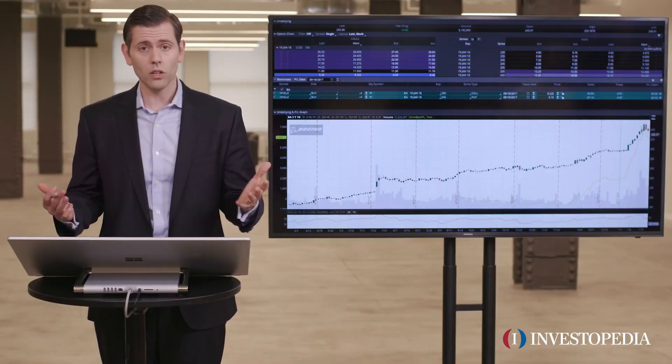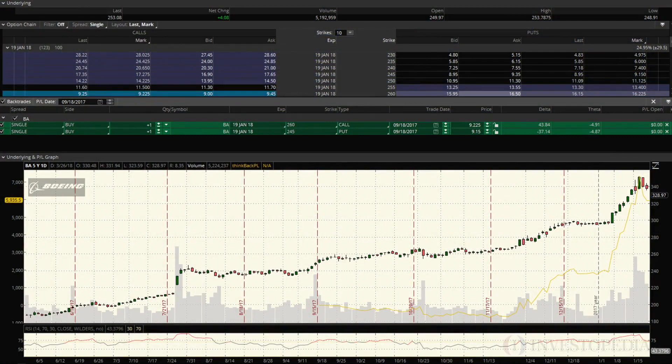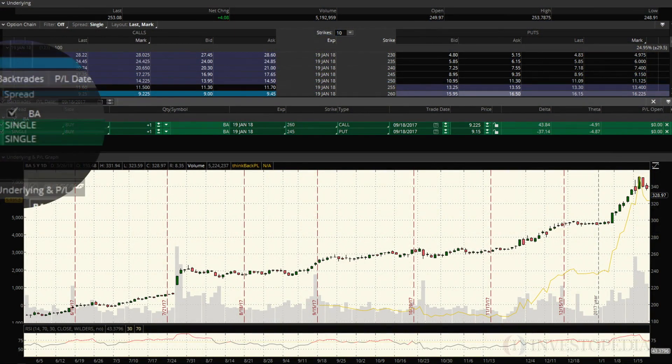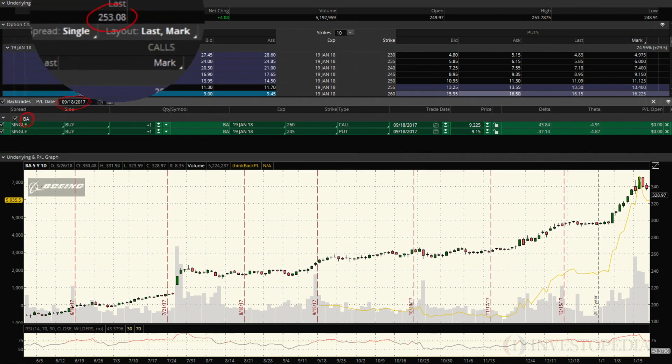Follow along as we work through an example of a long strangle. The stock is Boeing, the ticker is BA, and the date we'll use is September 18, 2017. The stock is right around $253 at the time. I'm expecting a very large move outside of $253, so I'm going to put on a strangle.